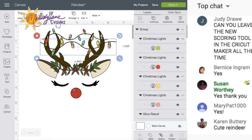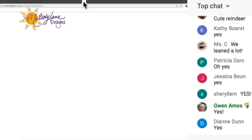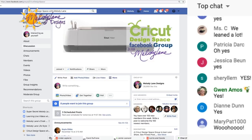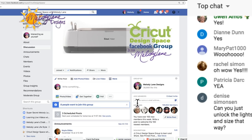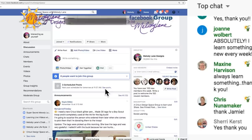Let me see where we're at. We are 48 members away. We have 199,952 members and we have eight waiting. So in order to find it...